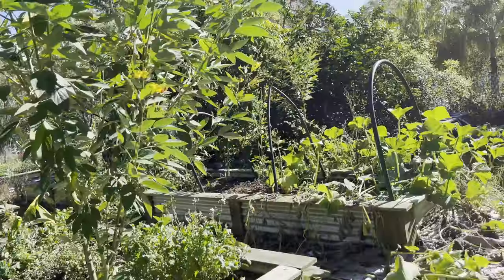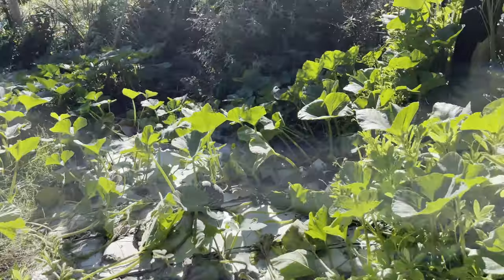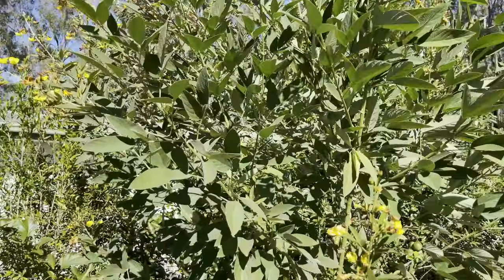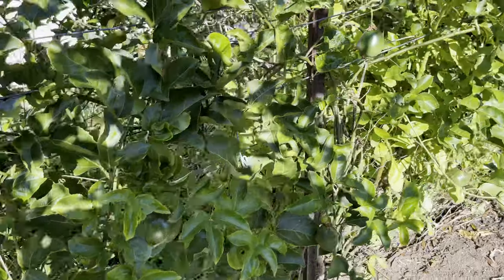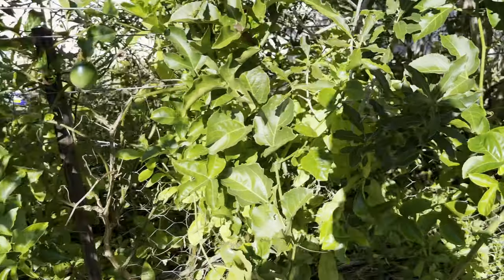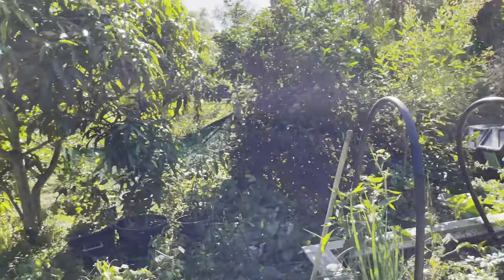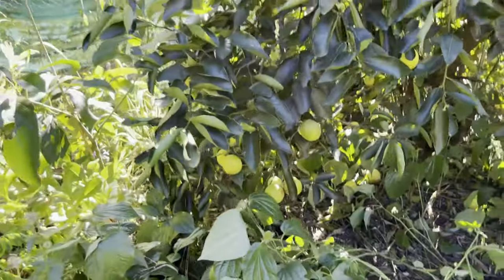A bit of a pumpkin was randomly growing — a pumpkin patch — you can see some pumpkins there. Over here, more pigeon pea which we use as chop and drop — cut it up and put it in the garden. A passion fruit vine growing all through here — you can see some nice passion fruits growing on the vine. We just planted some ginger in here. Papayas, and this lime tree is absolutely incredible — it produces so many limes.